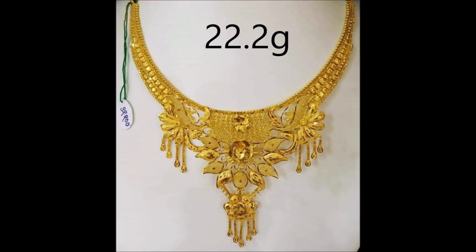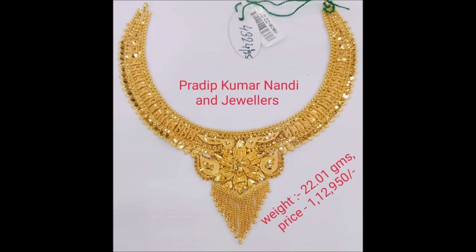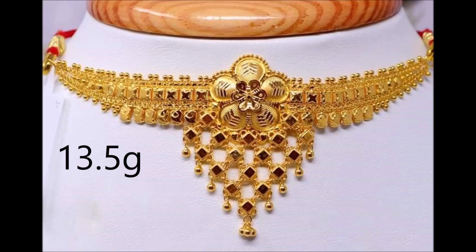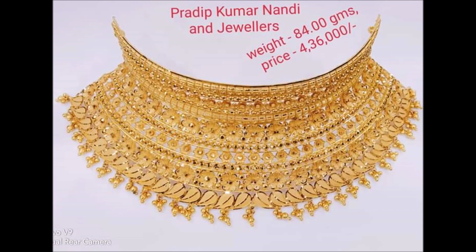Traditionally designed with filigree, it beautifully rounds out the look. It helps celebrate the most auspicious and beautiful occasions in a woman's life — sophisticated, elegant, and gorgeous. This is a trend-setting innovation.